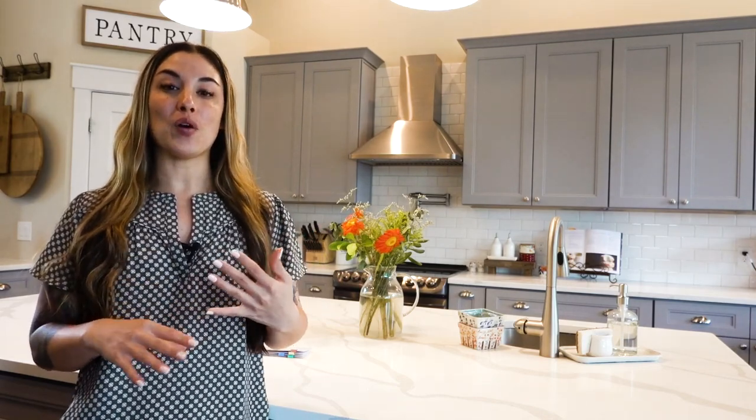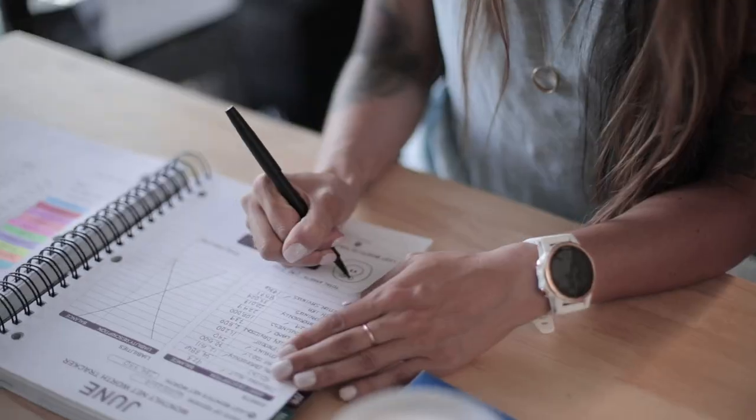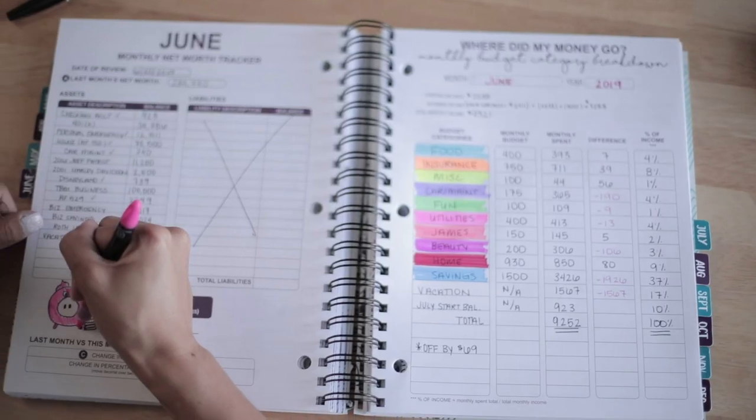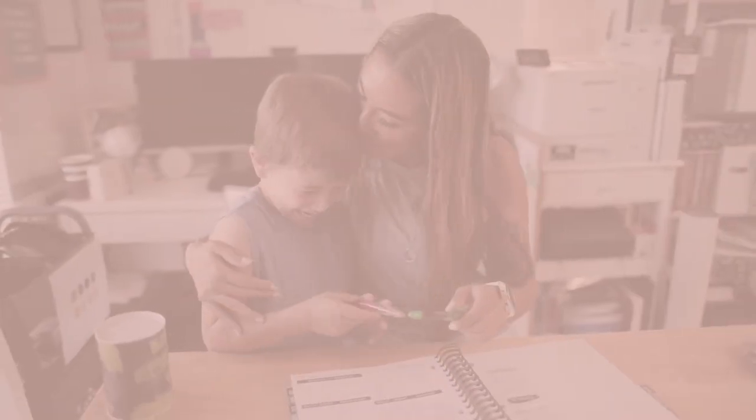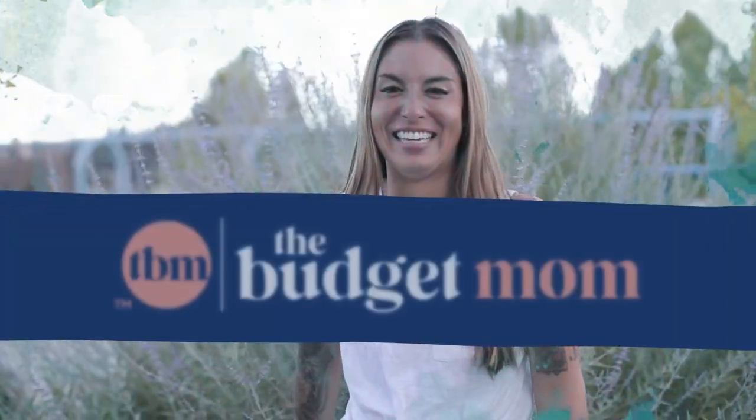Today we're going to be talking about how I organize and do my cleaning schedule — what I do every single day. We're going to go over what cleaners I use, how I organize my cleaners, and what different products I use to clean my home. My cleaning schedule is really based on two different things: daily tasks that I complete every single day, and a dedicated cleaning space — one room I complete every single day in my house.